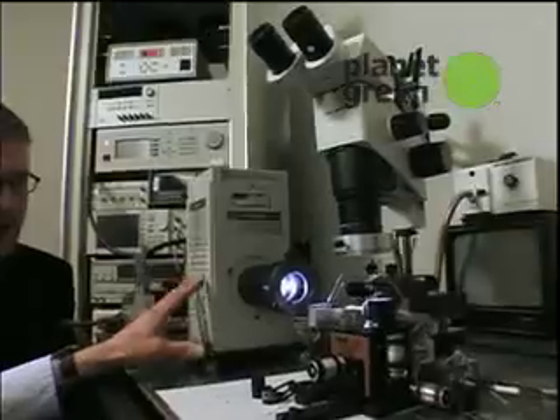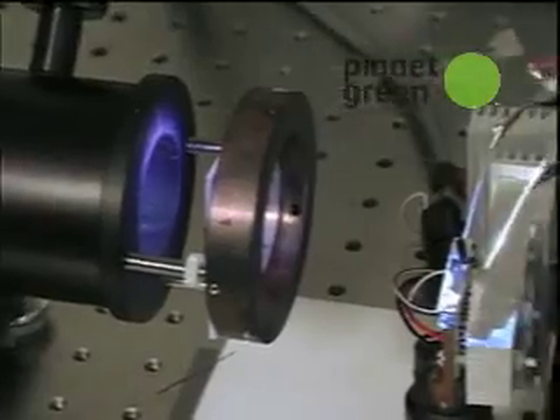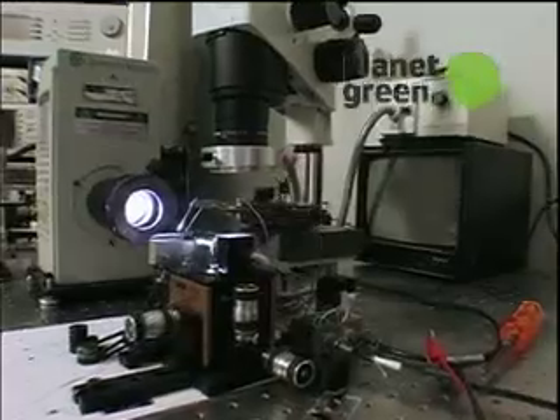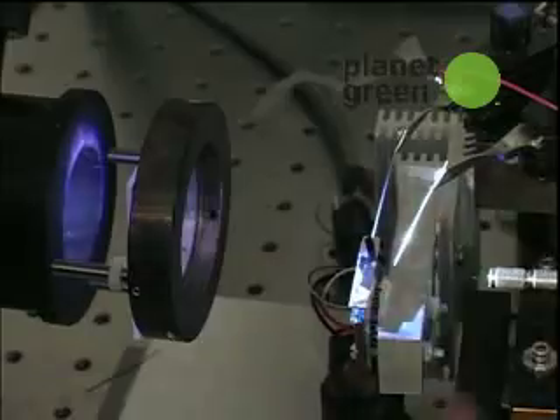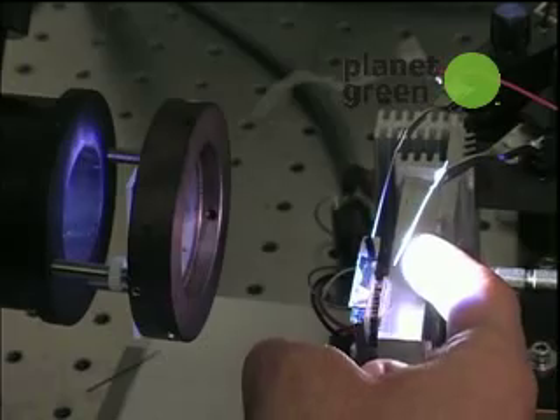How do you test to make sure that the nanowires are doing what they're supposed to be doing? This is the solar simulator — it simulates the intensity and the color of light from the sun. We would shine that light onto our nanowire solar cells, which are sitting here, and we would poke them with these needles to get the electricity out.